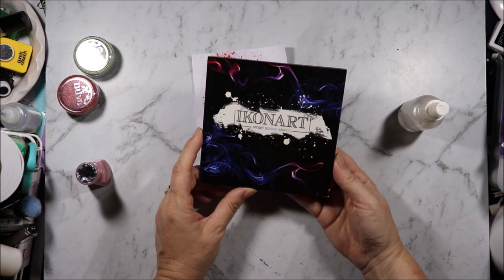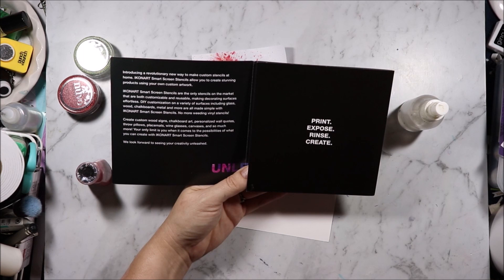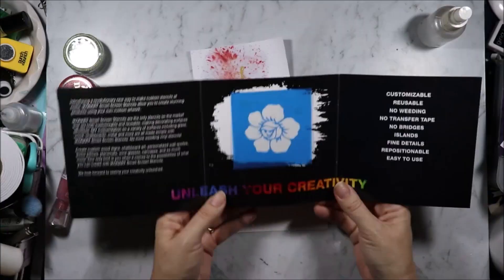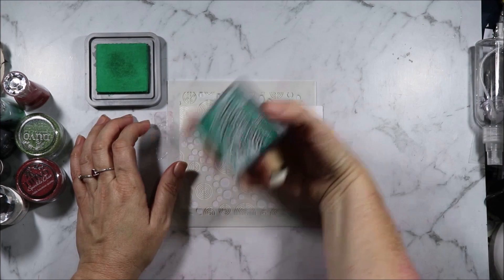We also got an Ink on Art Smart Screen stencil — print, expose, rinse, create. Introducing a revolutionary new way to make custom stencils at home. Ink on Art Smart Screen stencils allow you to create stunning products using your own custom artwork — customizable, reusable, use on glass, wood, chalk, metal, and more. So we get a first stencil which is this pretty flower, and I have no idea how to use it. I'm pretty sure Alexandra has a video on how to use this over on her channel.